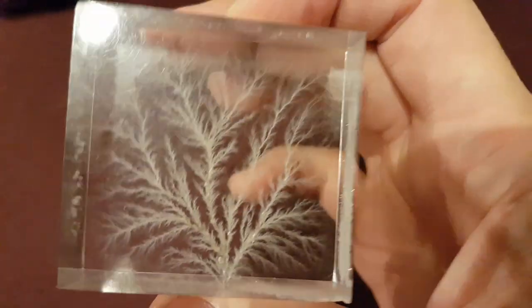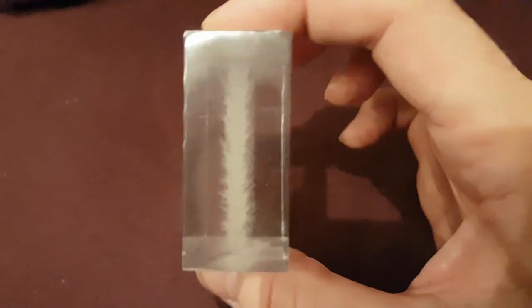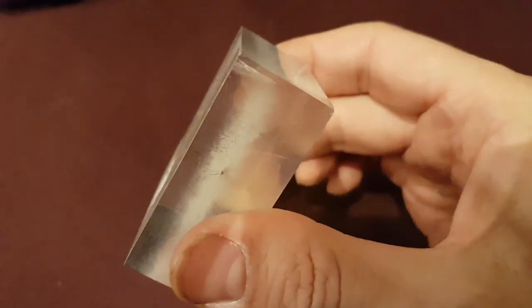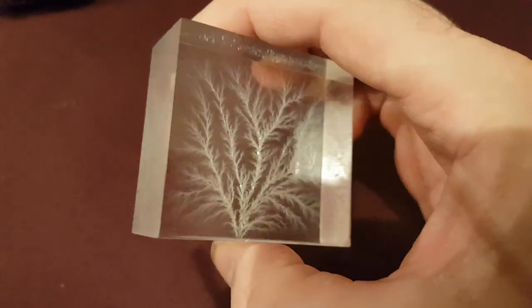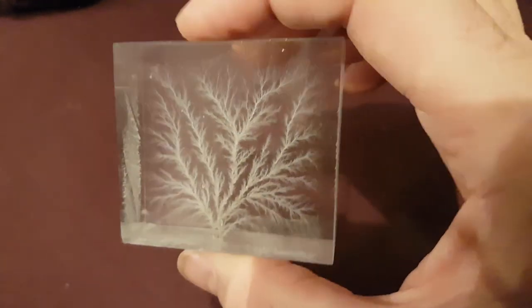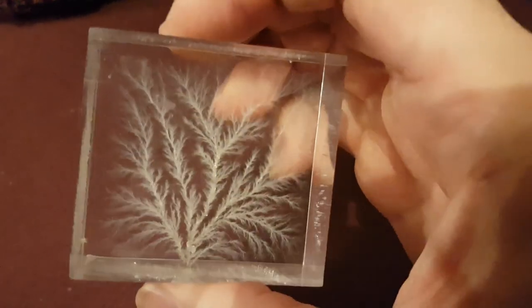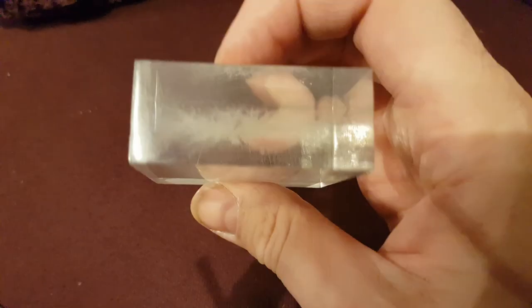What you're seeing here is a Lichtenberg figure that I found on the shelf at my friend's house the other day. It was made by his father at the design college where he taught. It's essentially a polymer that's got a lot of static electricity stored in it, and then you hit it and it forms this figure. You can see many videos on the internet showing how these are made.